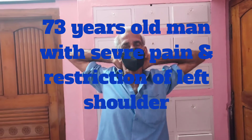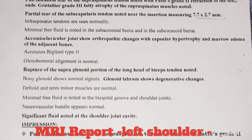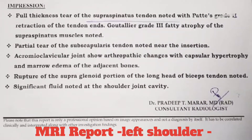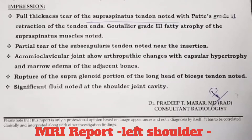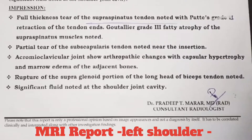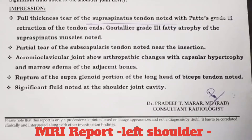This is a 73-year-old farmer who came with severe pain. His MRI report shows full thickness tear of the supraspinatus tendon and partial tear of the subscapularis tendon and rupture of the long head of biceps.